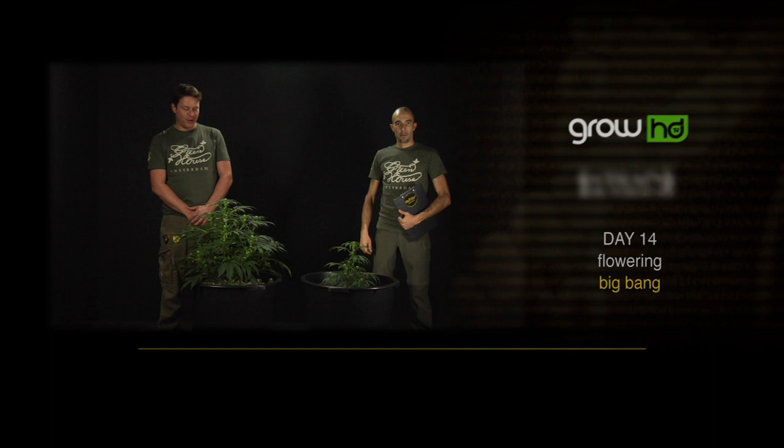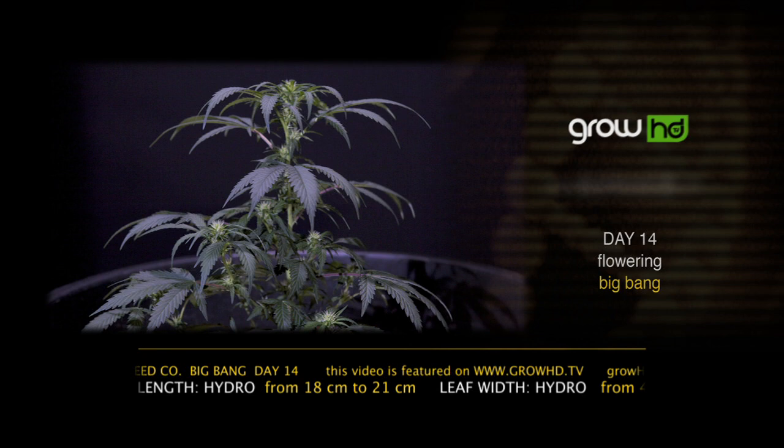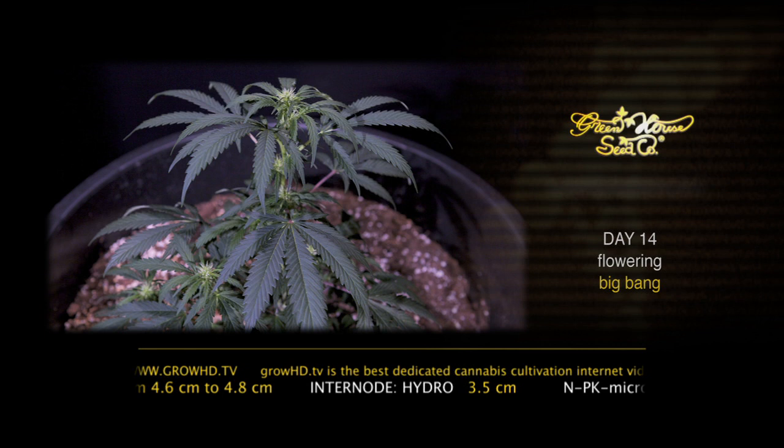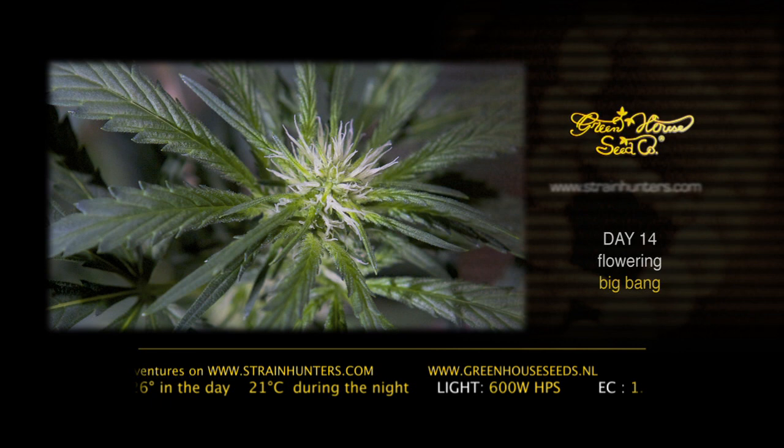We are here with the Big Bang in day 14 of the flowering period. The NPK micro ratio is now 1 to 2. Humidity in the room is 50 to 55 percent. Room temperature is 26 degrees during the day and 20 at night. EC 1.8, pH 5.5. The light we use is a 600-watt HPS high-pressure sodium, and in day 14 you can see the first flowers developing.